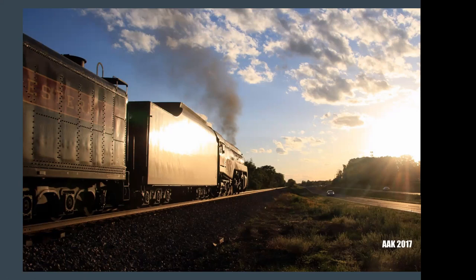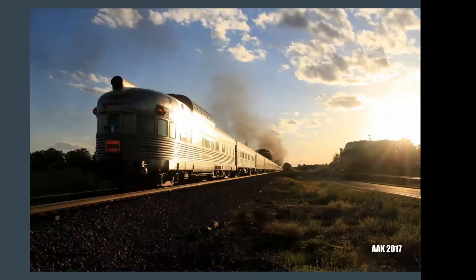For anyone that's a fan of varnish, there was a really nice CB&Q California Zephyr observation car that brought up the markers of the train all weekend. Really liked the glint of the sun off the stainless steel side of that California Zephyr observation car.